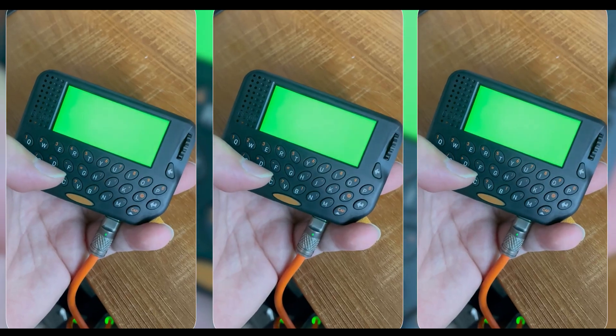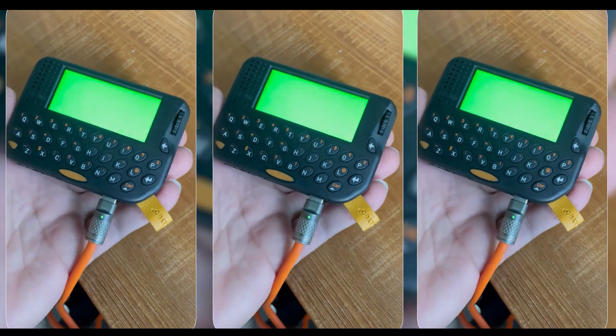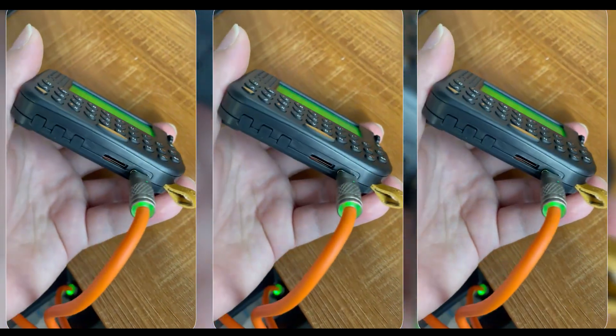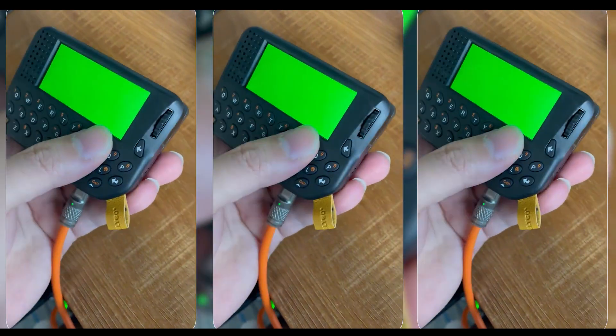To develop applications using the built-in UI demo on the T-LoRa Pager, start by exploring and modifying the demo provided by LilyGo. The built-in UI demo is designed to showcase smooth interaction via the device's encoder and serves as a foundation for learning how to program different application scenarios specific to the T-LoRa Pager.